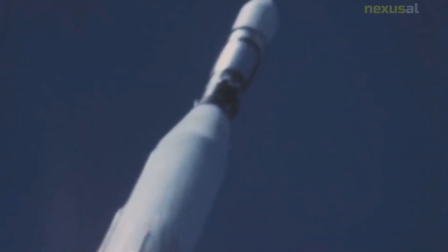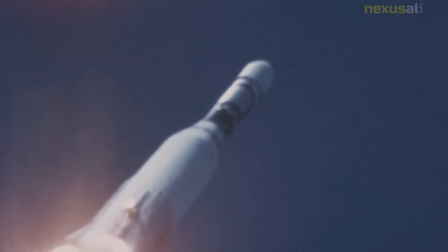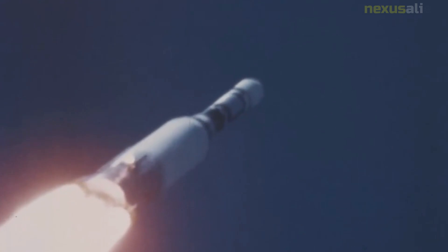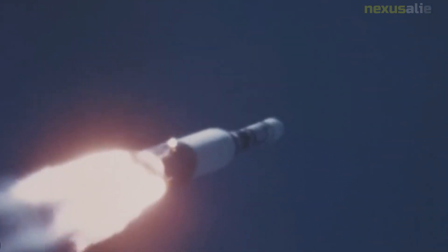During its mission, Lunar Orbiter 2 took over 200 high-resolution photographs of the Moon's surface. These images provided important information about potential landing sites for the Apollo missions. The images also helped scientists better understand the Moon's geology and composition.